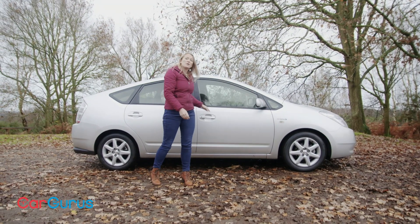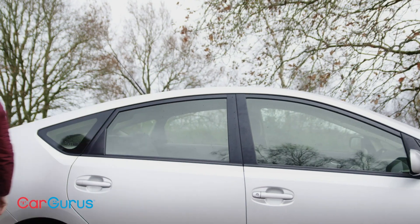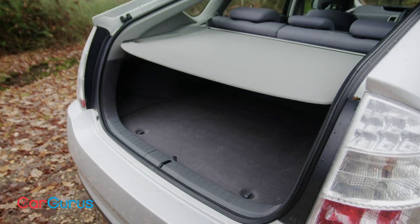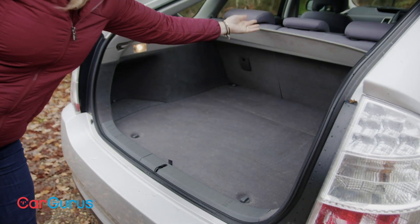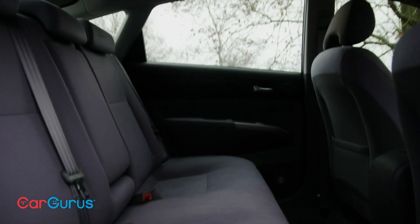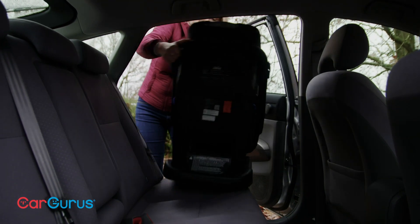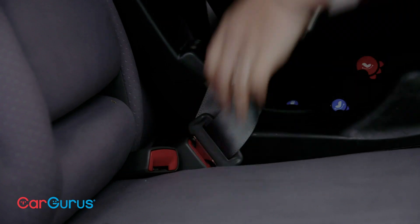This is also a really practical family car. Despite that aerodynamic shape, the Prius's boot is a really good size — it's not as deep as you get in a hatchback, but it will still be more than good enough for most families. There's also masses of room in the rear seats, with loads of room for an adult to get comfortable or to fit a bulky child seat, and there are ISOFIX points as well.